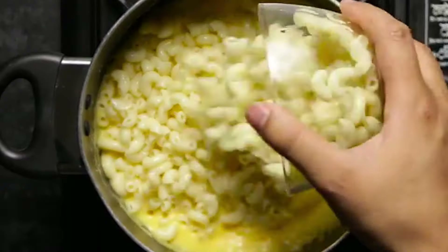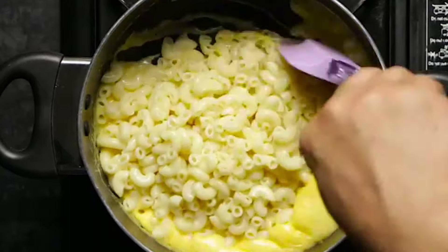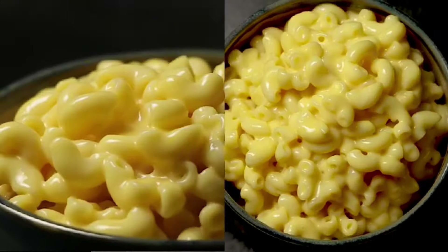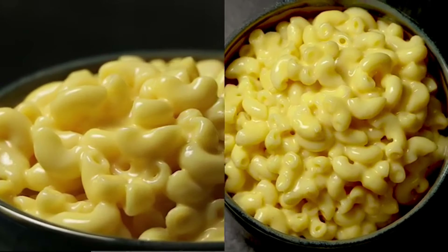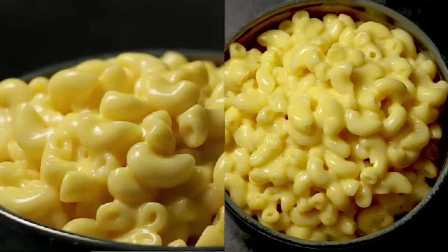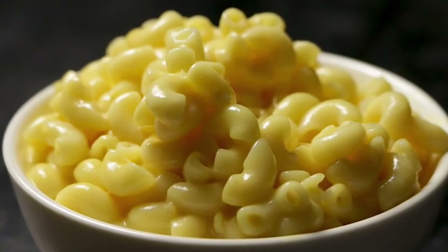Many schools throughout the U.S. offer it as a lunch option, because who doesn't like some good old mac and cheese? Thomas Jefferson, the third President of the United States, was a big fan of macaroni and cheese — he's the one who brought the recipe back to the U.S. from his travels in Europe. Plus, it's even better in the form of a baked casserole.